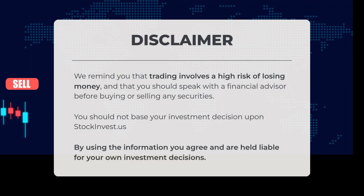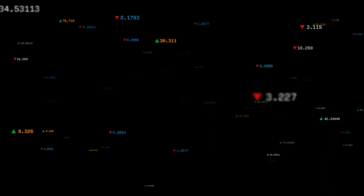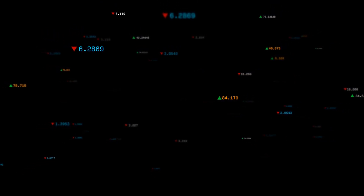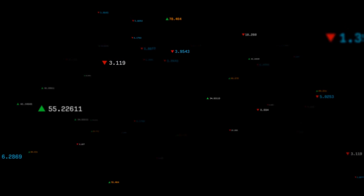We remind you that trading involves a high risk of losing money and that you should speak with a financial advisor before buying or selling any securities. You should not base your investment decisions solely upon stockinvest.us. Do you agree or disagree with our current view? Comment below and share your thoughts. What is your target for this ETF? Remember to like and subscribe — we wish you successful trading and a beautiful day from all of us at Stock Invest.